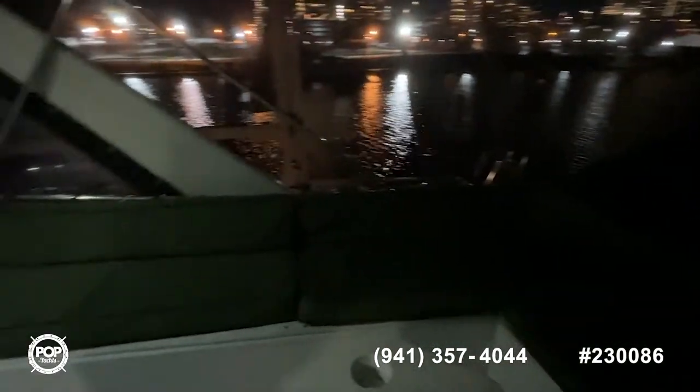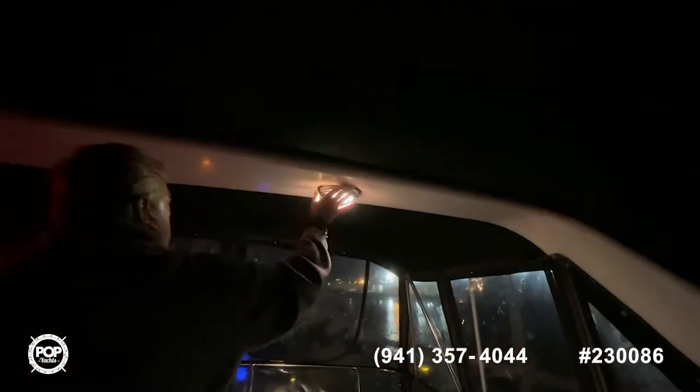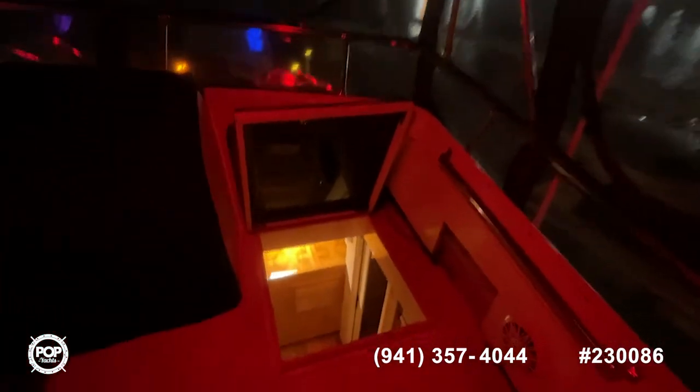Very spacious. You do have some options for lighting sources that will give you some running lights as well, and everything's in good shape. Everything is covered because it's cold out here tonight — we're looking for a snowstorm coming, so I didn't unwrap. And then back down.